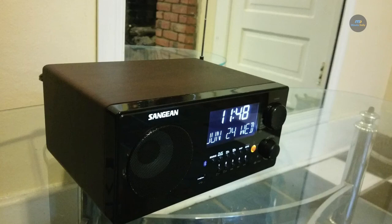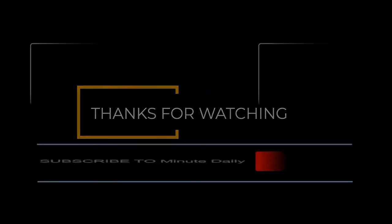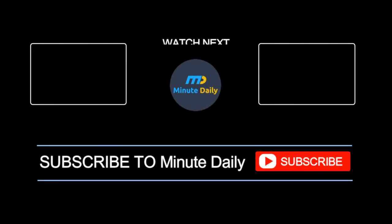If you liked it then hit the like button, and if you didn't then go ahead and use the comment section to let us know why so we can improve the next video. See you next time, bye.